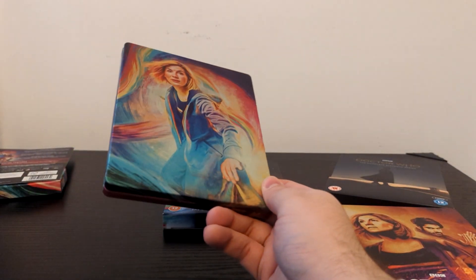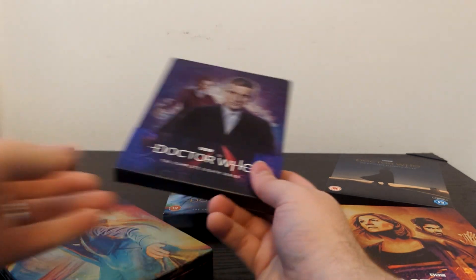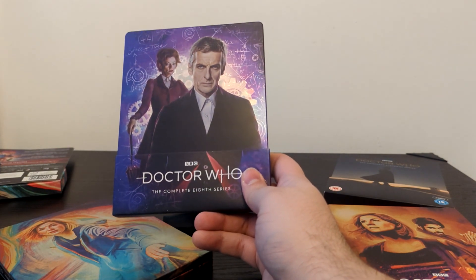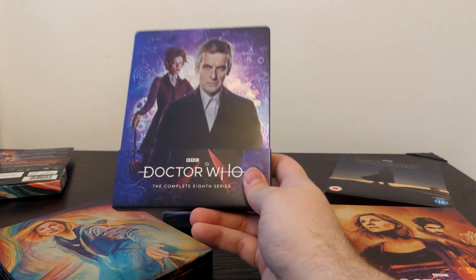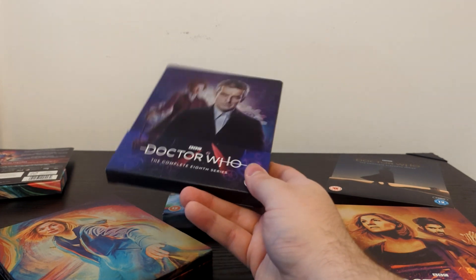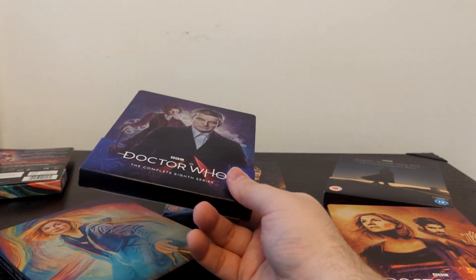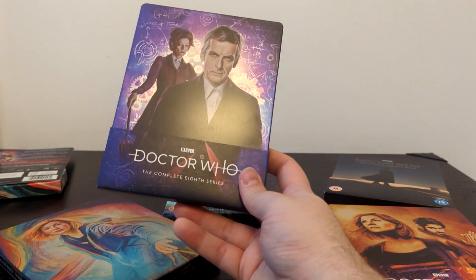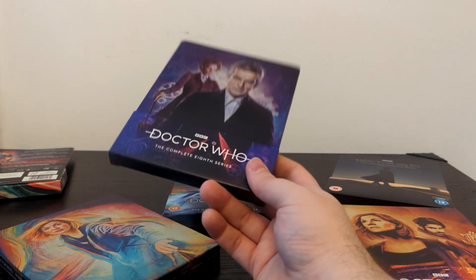As for the future of the Doctor Who Steelbook range, the last non-Jodie Whittaker and non-classic Peter Cushing Dalek Steelbook release was actually Series 8 — once again Sophie Cowdery doing a terrific job. That's a bit strange. I was thinking they might do brand new versions or reissues of the Series 9 and Series 10 Steelbooks, because those are out of print, very rare, and very expensive to get secondhand. So I thought they might get Sophie Cowdery or some other artist to do a reissue of the rest of the Capaldi era, and maybe even give us Twice Upon a Time on Steelbook.